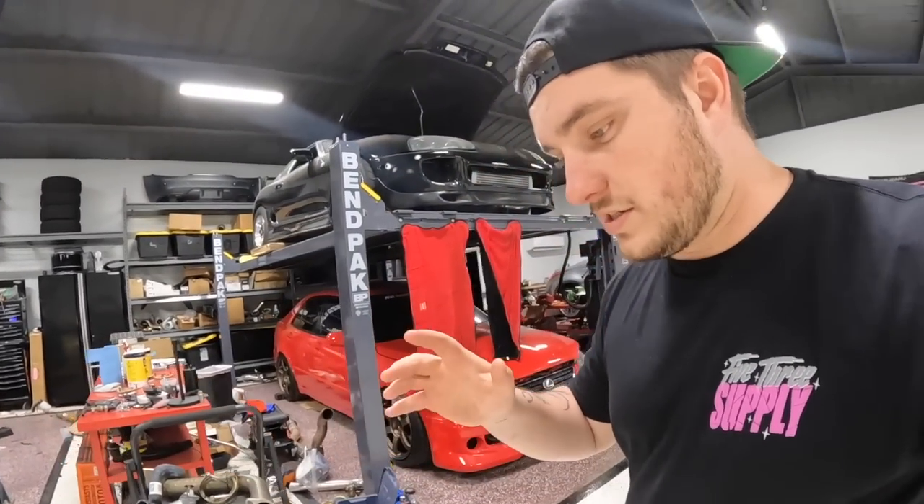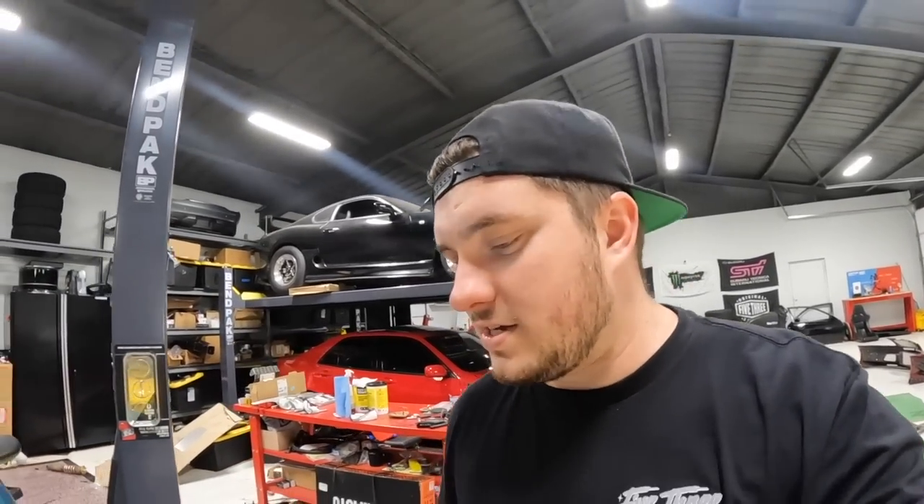Unless somebody at Insta360 wants to send one out — I will use it and love it. Make sure you guys go to 53supply.com and pick up your new 240SX shirt. I will see you guys Saturday at Fuel Fest — I have a driver's ticket, I'm crossing my fingers on everything and overnighting parts. We'll be doing ride-alongs there as well.